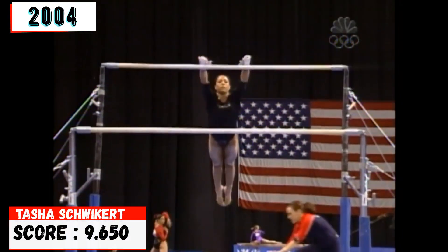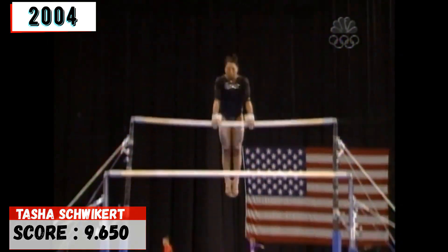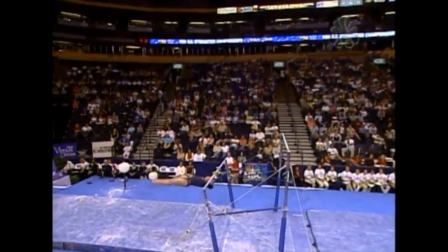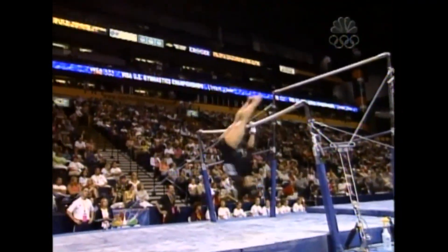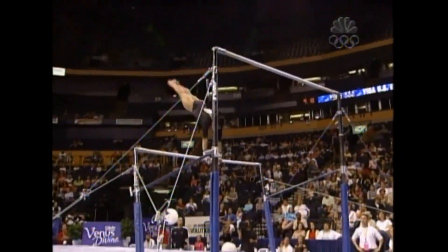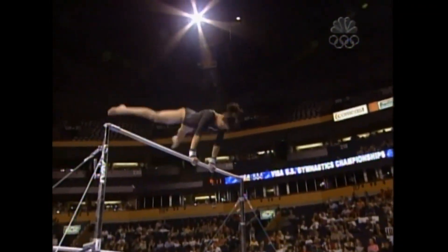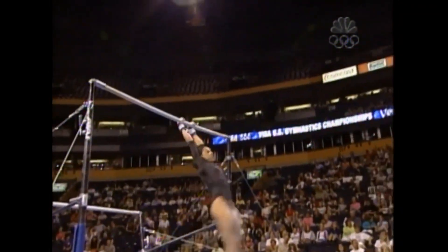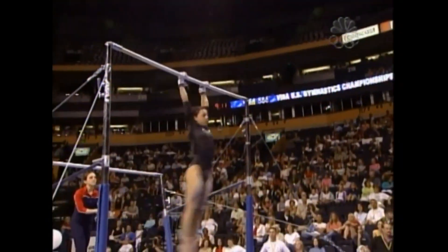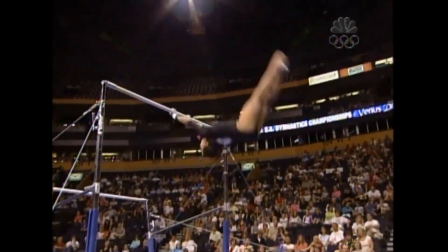This is Tasha's best event — this is where she can really fly. Big release skill, way in the air, a little bit close, but she hangs on. Another release right here — Sheposhnikova. Beautiful. Love her exercise. It's all about flight, all about air. Like a little kid playing on a jungle gym. When Tasha is on, she can swing bars with the best in the world.